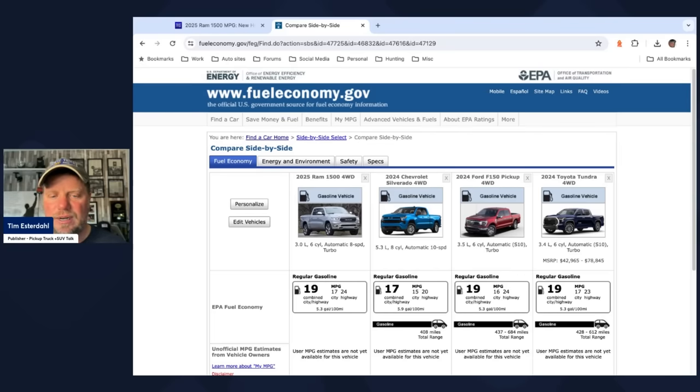I have the 5.3-liter V8 from Chevrolet as a volume-seller comparison — about two MPG difference combined, so the Hurricane is more fuel-efficient than the 5.3-liter V8. Looking at the Ford F-150, I have the 3.5-liter six-cylinder EcoBoost, since Ford sells more than half its F-150s with turbocharged power. I also looked at the Toyota Tundra, which only comes in the 3.4-liter — I didn't pull the hybrid version since it doesn't actually get better fuel economy than the standard gas engine. The Tundra gets about the same fuel economy as the 3.0-liter Hurricane.